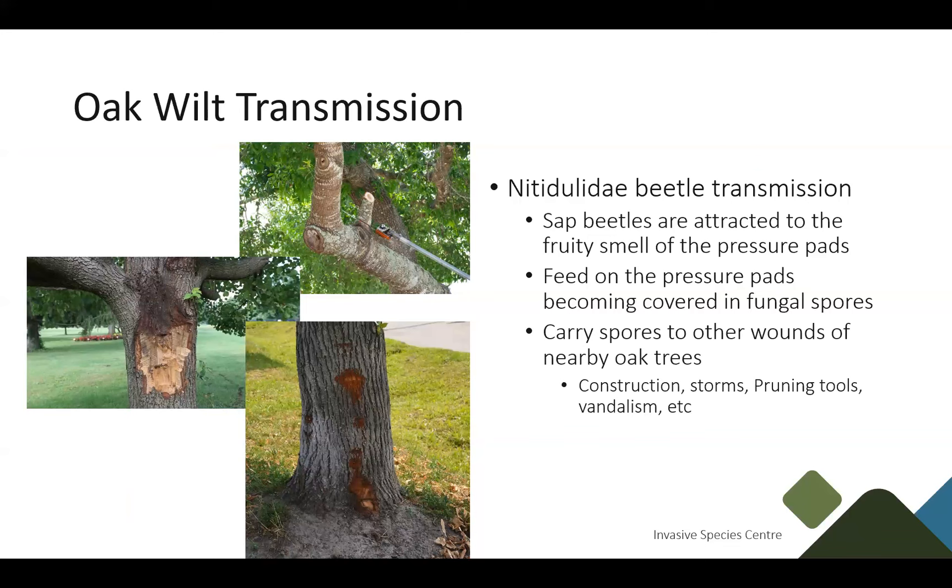Nitidulids are sap beetles that like to go after all different types of sap. If people have things like storms, construction, or any types of damage to oak trees, these beetles will go over to that tree, and if they're covered in Oak Wilt spores they'll introduce the fungus to a new wound. They're quite small so they can get into tight spaces and those spores will get into the tree.